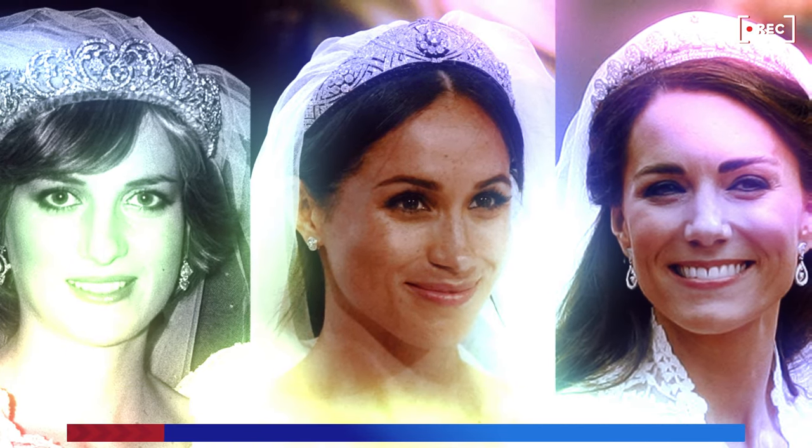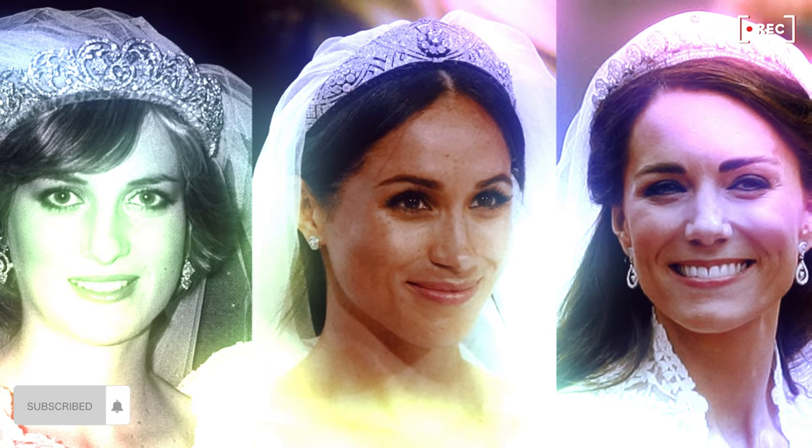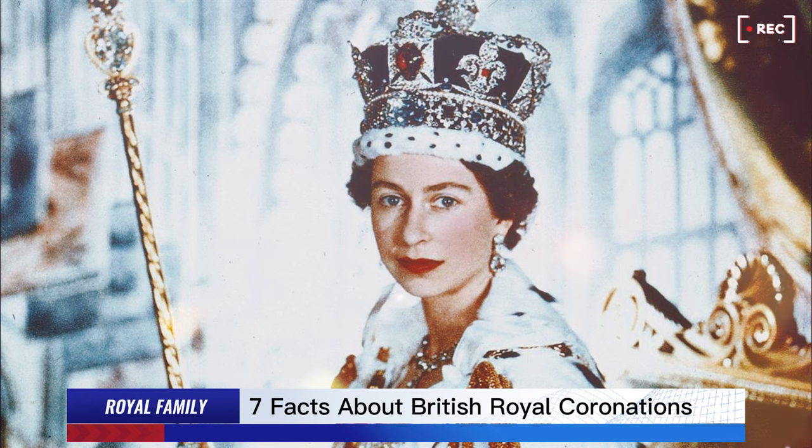Then we have the Imperial Crown of India, created for King George V in 1911, set with 6,100 diamonds, no less. Pretty impressive.